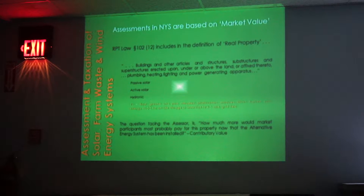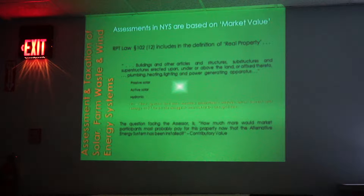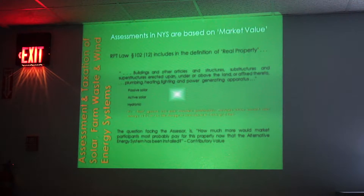Market value is a pretty long definition, but the most pertinent parts are that it's the most probable price, and it's between two parties that are under no duress to sell — no reason to have to sell, or no reason to have to buy. These are willing buyer, willing seller, and the most probable price.